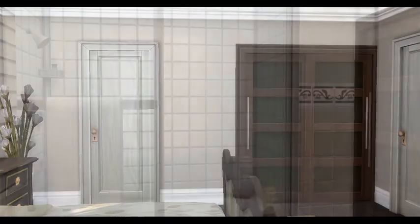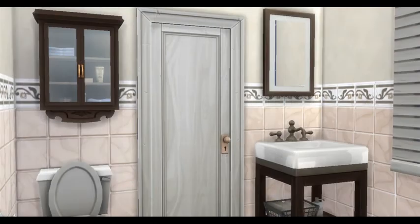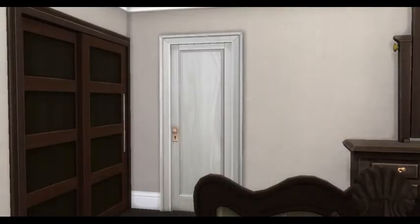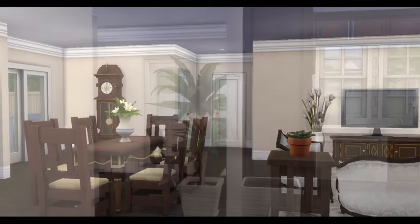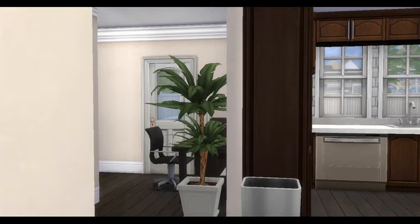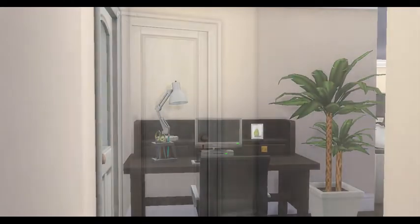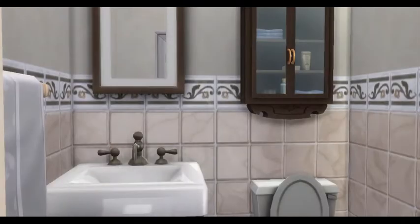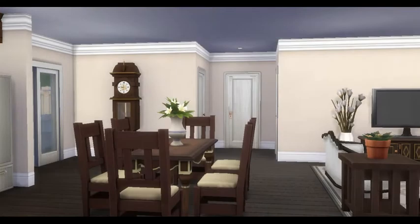The ensuite bathroom is right here off the master bedroom. Back out into the main area and over to the side by the back door, you have a little computer nook so you can get all your studying done, along with a half bath for guests back there as well.